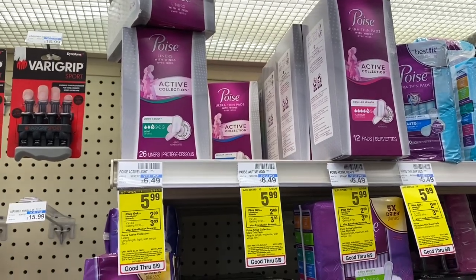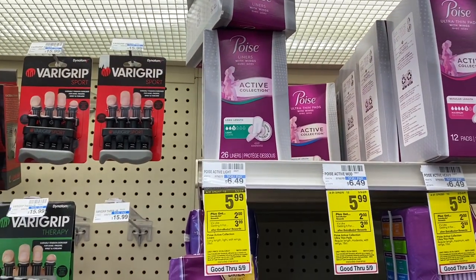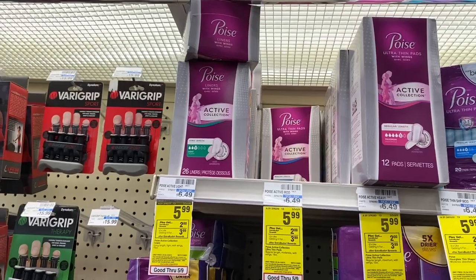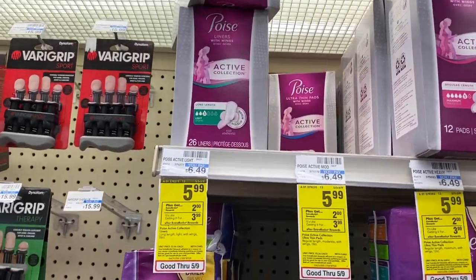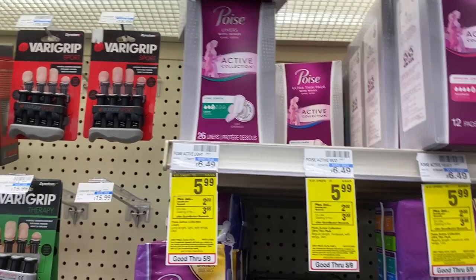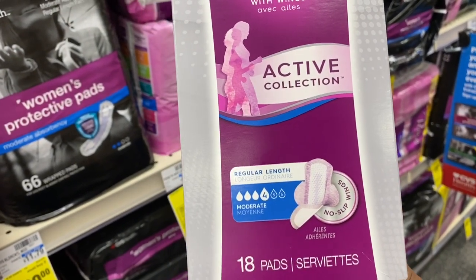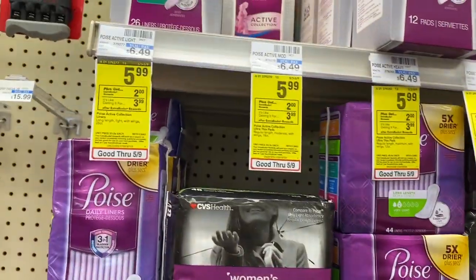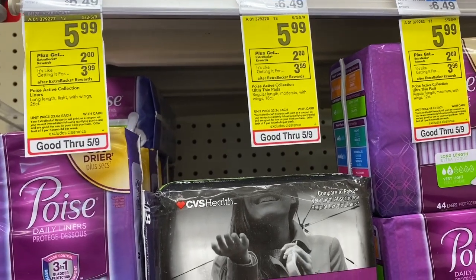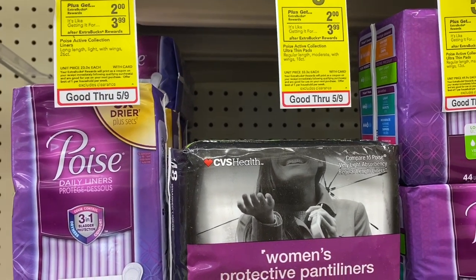Next I'm going to grab some Poise pads and liners. TMI: I'm getting married next year and I do want to have more kids in my future, so I'm going to start building up my pads collection little by little. I won't be needing them for probably at least another year and a half, but I want to start now grabbing them for $0.99 cheap or free, so I'm prepared. I'm going to grab these Active Moderates 18 pads — they're $5.99. In the CVS app we have a $3 coupon, so we're going to pay $2.99 at the register and then get a $2 extra buck back, making them just $0.99.